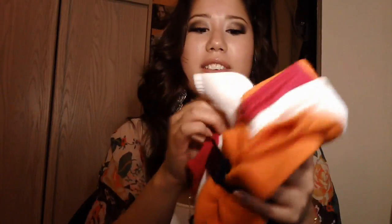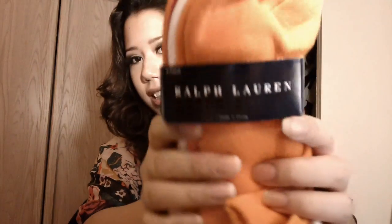Another thing I got from Macy's was 50% off — socks. Ralph Lauren socks! I got them at a good price after all the sales. Six-pack of Ralph Lauren socks. Now I'm ballin'. Thanks, Macy's.